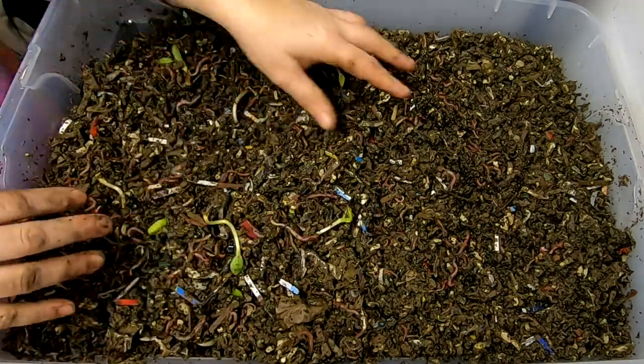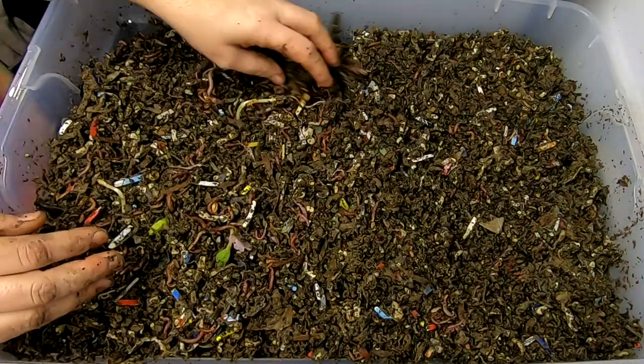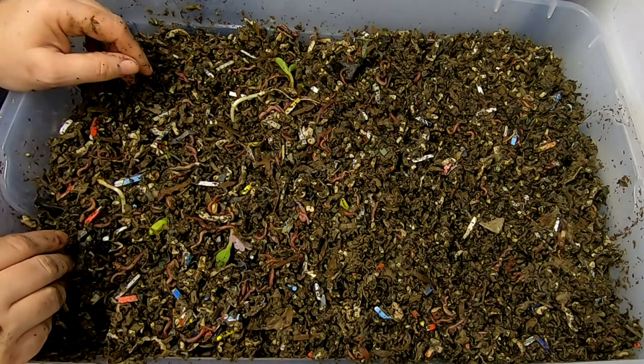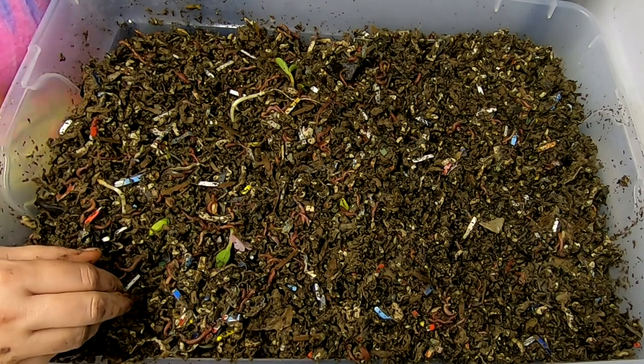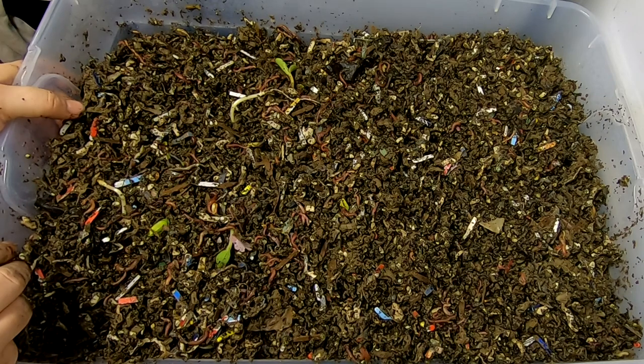There's still not a huge concentration of worms in here and I do not want to overfeed and take a chance of having things rot or ferment in the bin. That's not good for anybody. So then I have another little bin of red wigglers and I'm going to move over to them now.